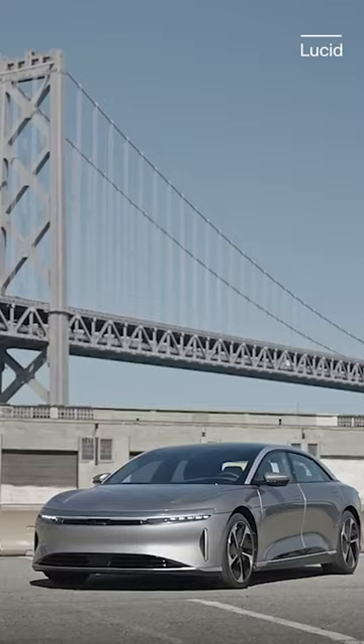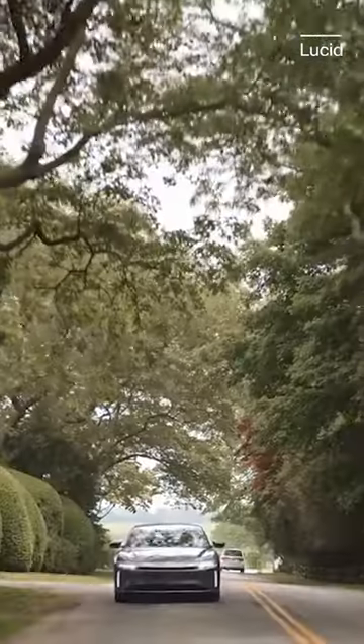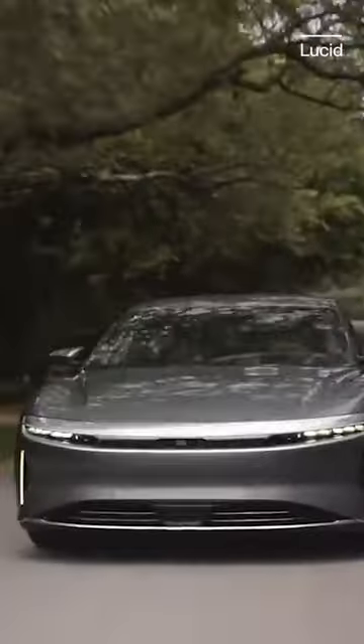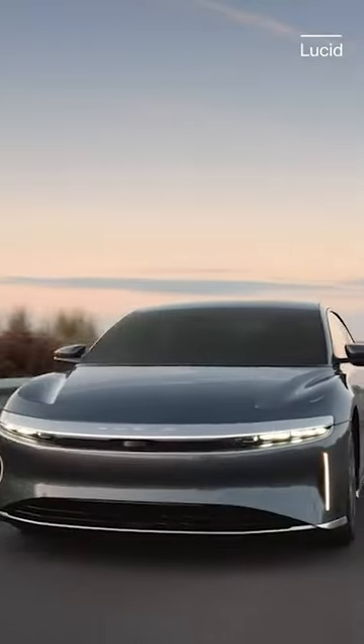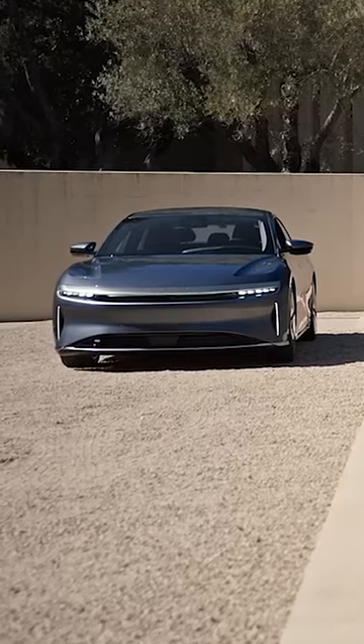Looking to get into an electric car but don't know where to start? Get going by figuring out which metric is most important to you — range, efficiency, or price. If it's range you're after, look no further than the Lucid Air Grand Touring. At 516 miles, it is the range king, but to get to that Grand Touring spec, it's going to cost you at least $151,000. That means it's probably not the best bargain for everyone.